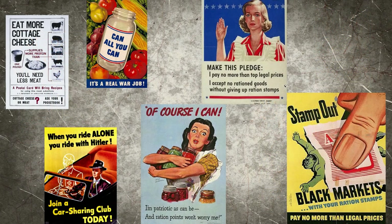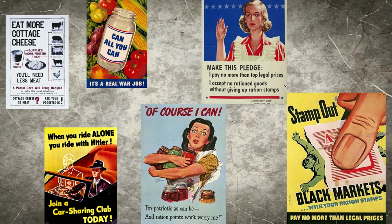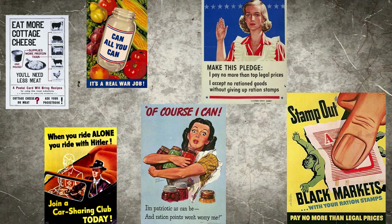The United States launched a massive propaganda campaign to give Americans tips on how they could help the war effort. Some of these tips included canning your own vegetables, recycling, carpooling to save gas, making your own garden, and even supplementing and using less of items such as meat and sugar.